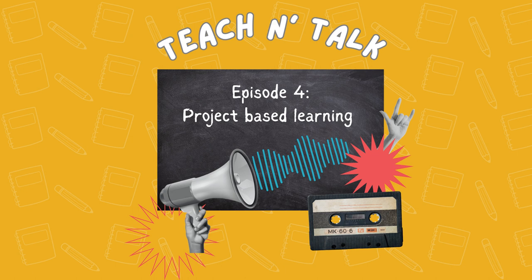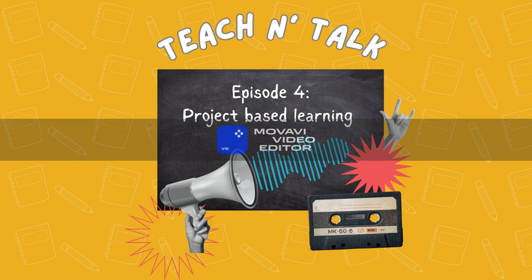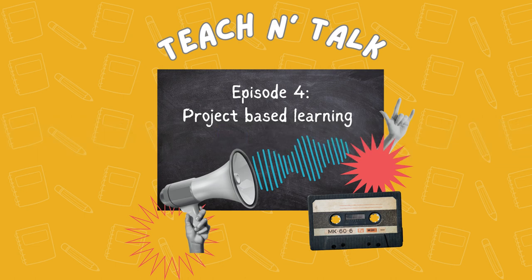Hi everyone, my name is Danielle. Welcome to our podcast. Today we're here to introduce you to an exciting and effective teaching approach called PBL, or Project-Based Learning. I'm here with two students who will help us understand how PBL can be used for language acquisition. Please, could you introduce yourselves?